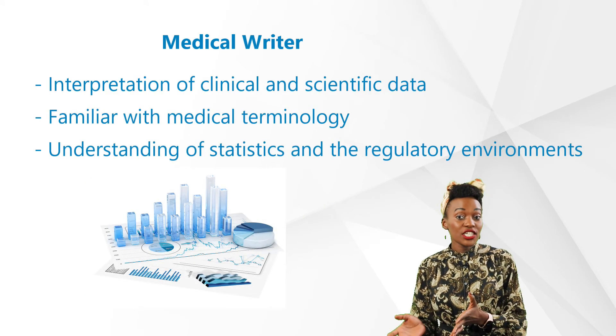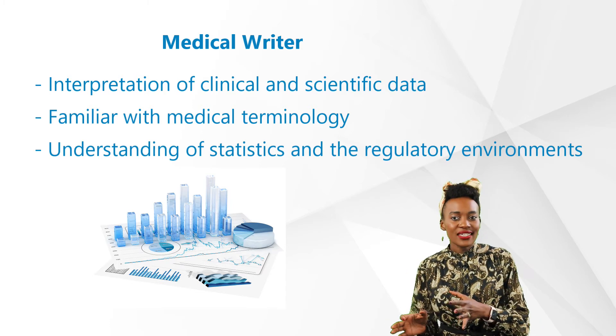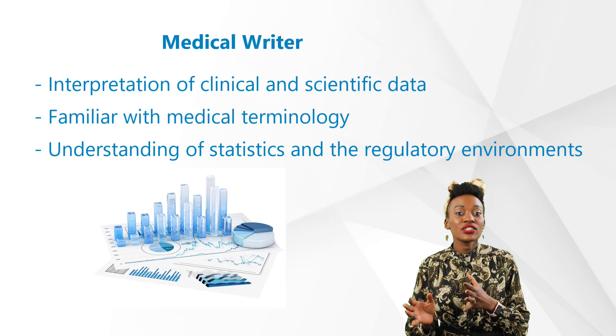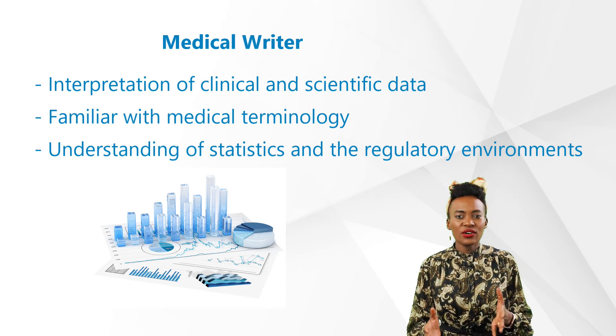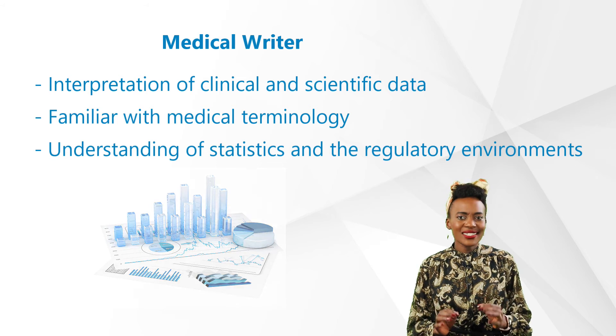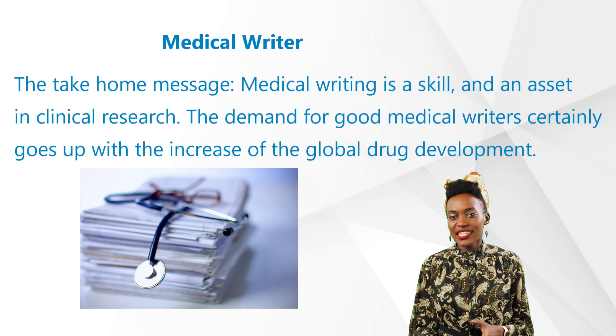Other key skills include interpretation of clinical and scientific data. Medical writers are expected to be familiar with medical terminology, have a high understanding of statistics, and be knowledgeable about regulatory environments. They produce writing material in various formats depending on the target audience, so excellent English skills are also required.